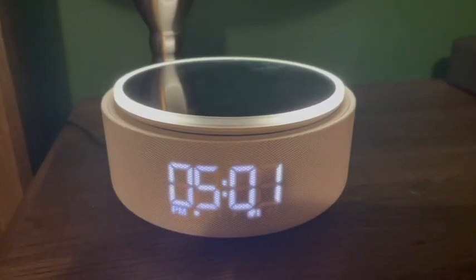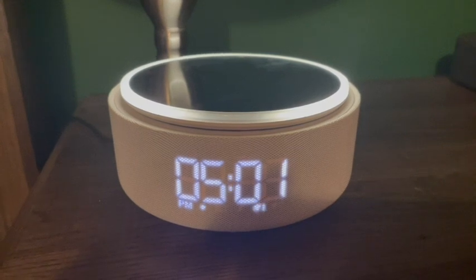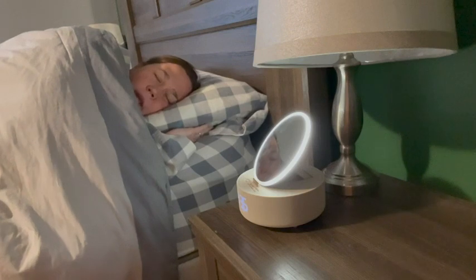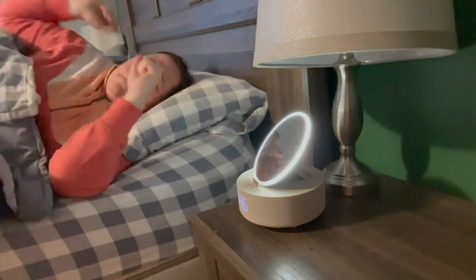I also love the sound of the alarm — it's so beautiful. Who wouldn't love to wake up to that sound instead of a beeping alarm clock annoying you?